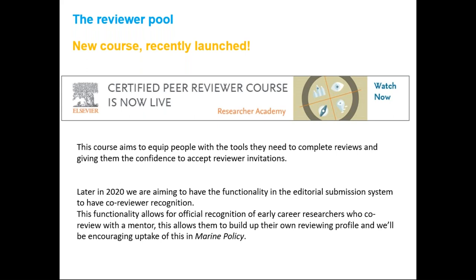Later in 2020, we're aiming to have functionality in the editorial submission system called co-reviewer recognition. This will allow official recognition of early career researchers who co-review with a mentor, allowing them to build up their own reviewing profile. We'll be encouraging uptake of this in Marine Policy when available, as it will help expand the reviewer pool.